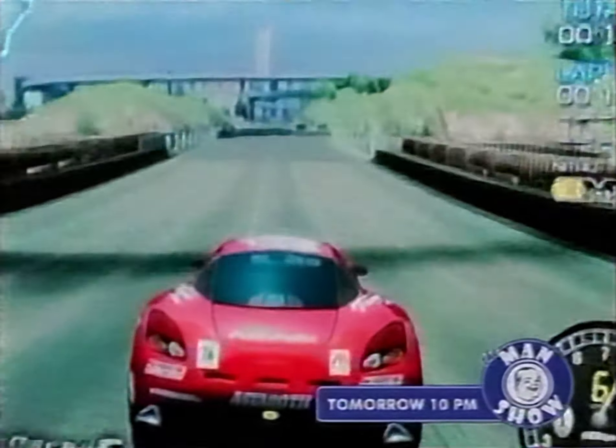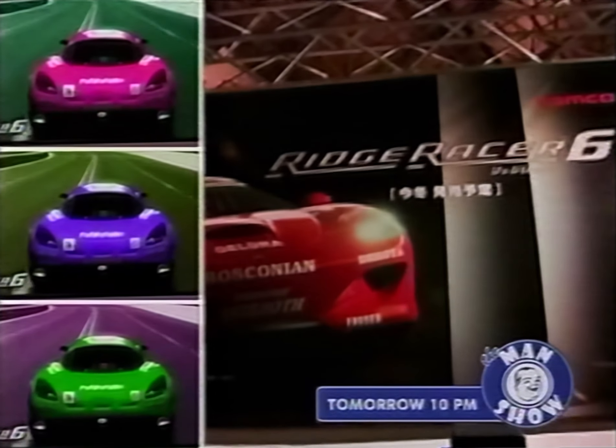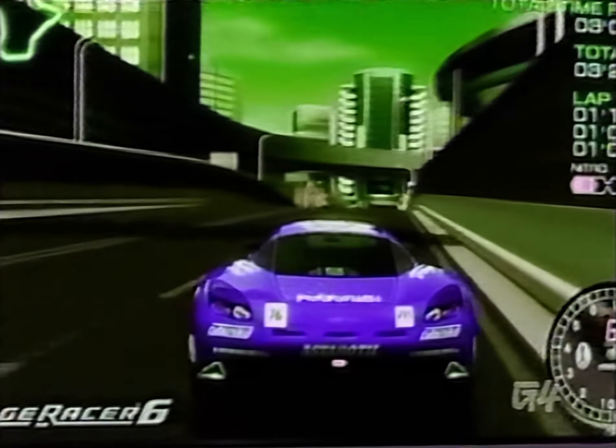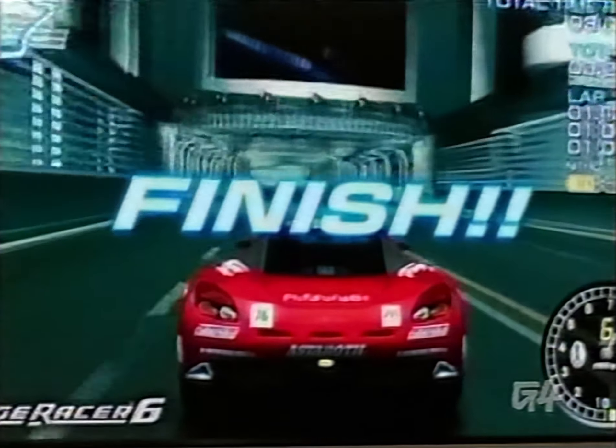If racing on boring flat areas has become tiresome for you, perhaps Ridge Racer 6 for the Xbox 360 may breathe new life into your racing game collection. It wouldn't be a hardware launch without the Ridge Racer series, and this game has all the arcade-style racing to prove it. Check out Ridge Racer 6 on the Xbox 360 for $50.